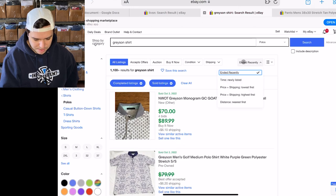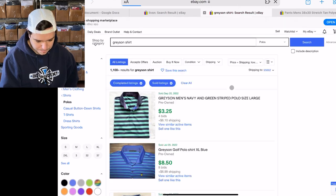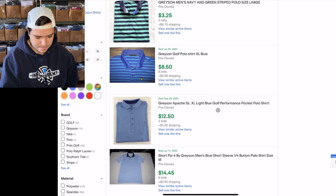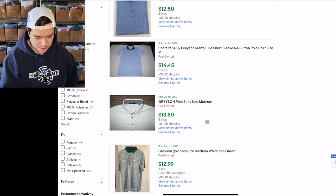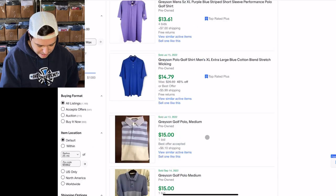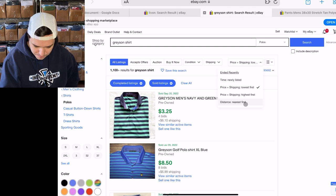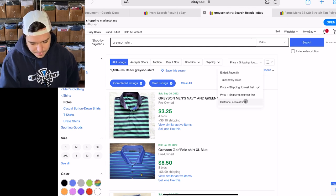Let's see what the lowest ones sell for. Three dollars — that's an auction. Auction, auction, auction. I don't think the prices are going to be that great, but the sell-through rate is really great, which is what I care more about.